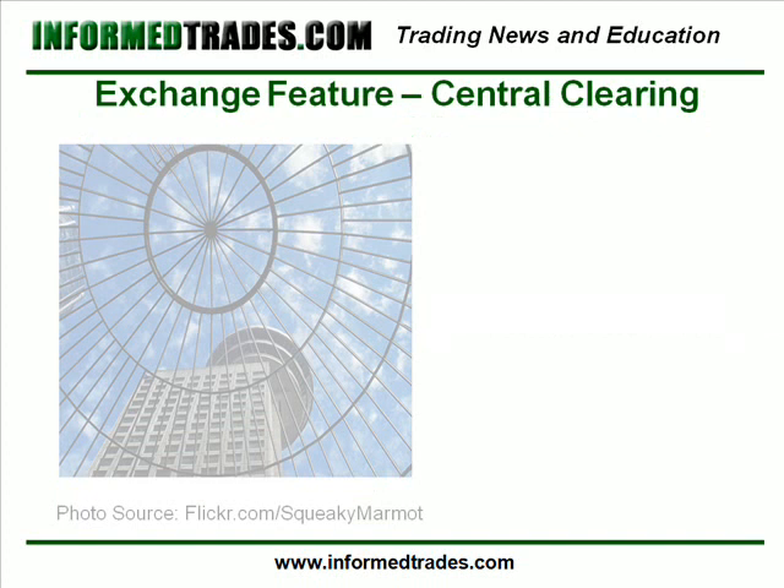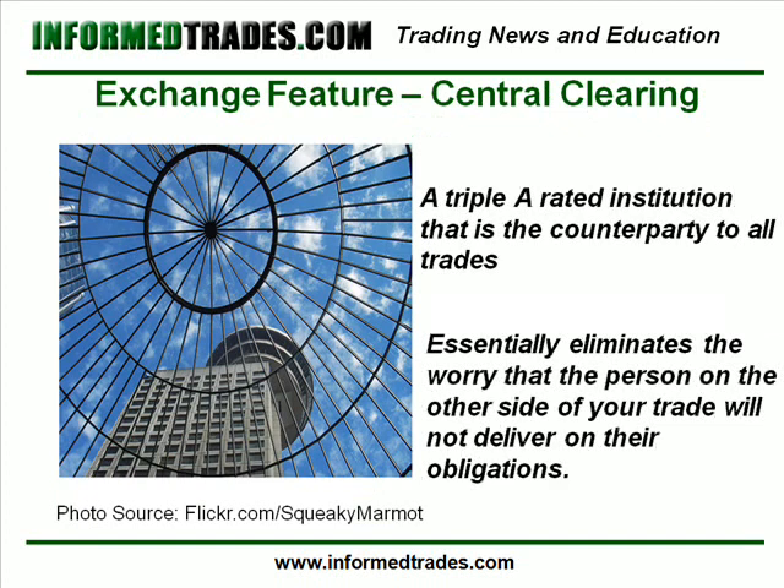2. A Central Method for Clearing Trades. In an exchange-traded market, there is what is known as a clearing firm, which normally is a AAA-rated institution that is counterparty to all trades. What this means is that while you may be buying 100 shares of Microsoft from Joe in Indiana who is selling 100 shares of Microsoft, the counterparty to both your buy order and Joe's sell order is the clearing house. This is probably the biggest differentiator between over-the-counter markets and exchange-traded markets, as this essentially eliminates the worry that the person on the other side of your trade will not deliver on their obligations.